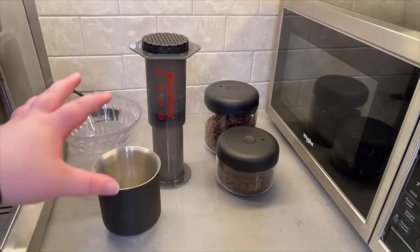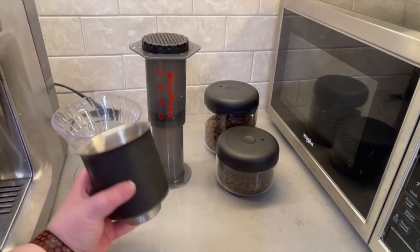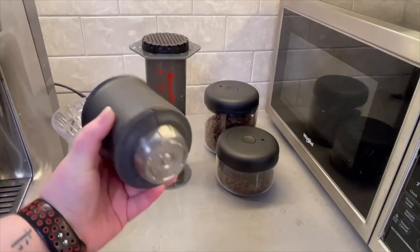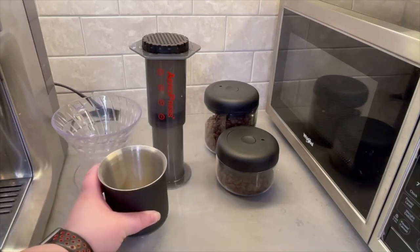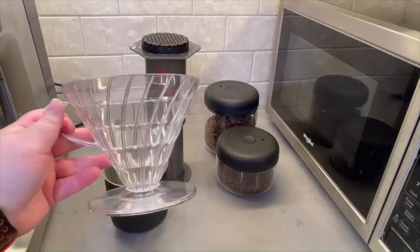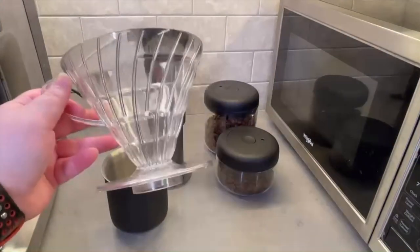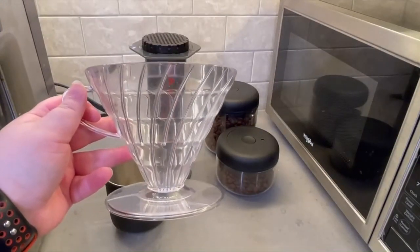Moving on to the final stretch, we have my miscellaneous brewers and accessories. First up we have my Fellow XF flat bottom dripper. Unfortunately I don't use it nearly enough — I got it originally to try out and experiment with the flat bottom dripper and I do enjoy the coffee it produces, but between the Chemex and my V60 it just does not get enough love on my bar. Behind that we have the aforementioned V60, which is such a great brewer and one that I think everyone should keep on their bar. It's good for a quick single cup and it's extremely affordable.